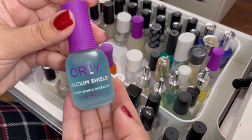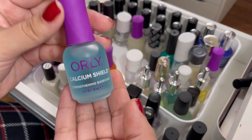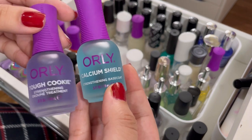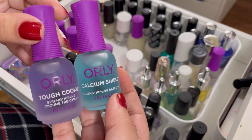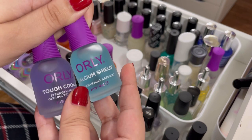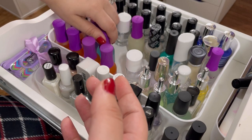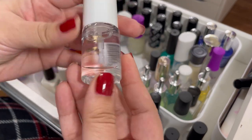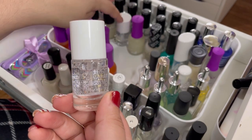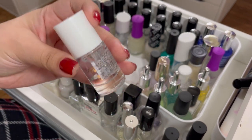I have Orly Tough Cookie, a strengthening base coat. Because I love Orly Bonder I tend to love Orly base coats in general, so I want to keep this to give it a try. I also have Orly Calcium Shield, another strengthening base coat I haven't tried yet — I got these two at TJ Maxx for about six to seven dollars. Keeping both. And the Believe Beauty ultra shine base coat from Dollar General for a dollar — I'll keep this for swatching.